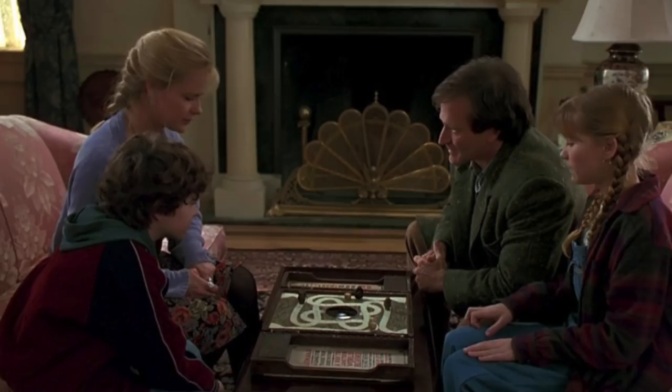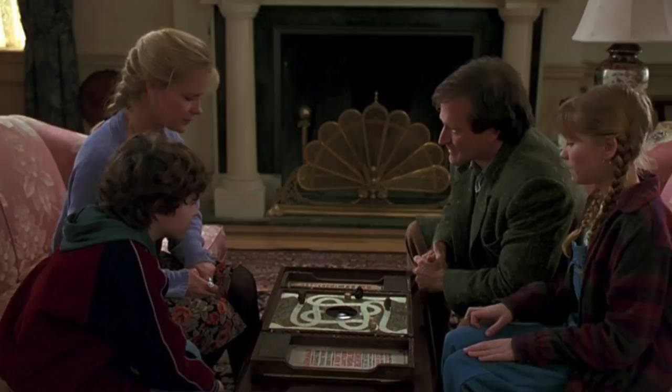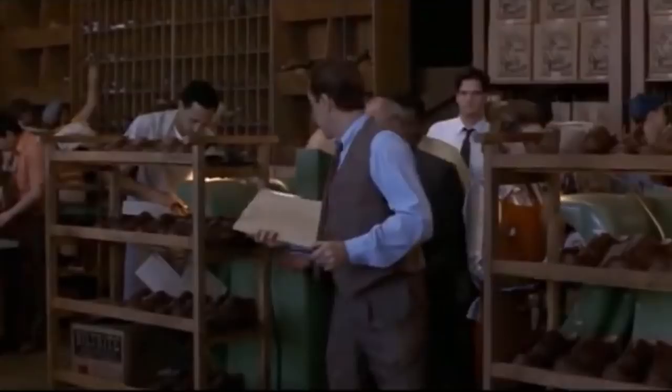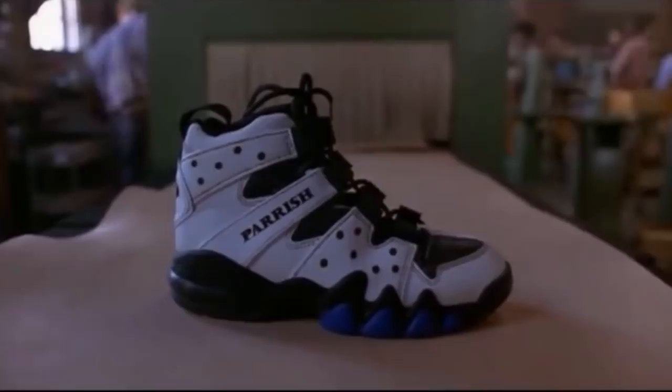The number 10 spot goes to the movie Jumanji and the Parrish Sneaker. The movie released on December 15, 1995, and featured Robin Williams, Bonnie Hunt, and Kirsten Dunst. It was an adaptation of an award-winning children's book, and there's a scene in the Parrish Shoe Factory where the kid takes the shoe and accidentally puts it on a conveyor belt.